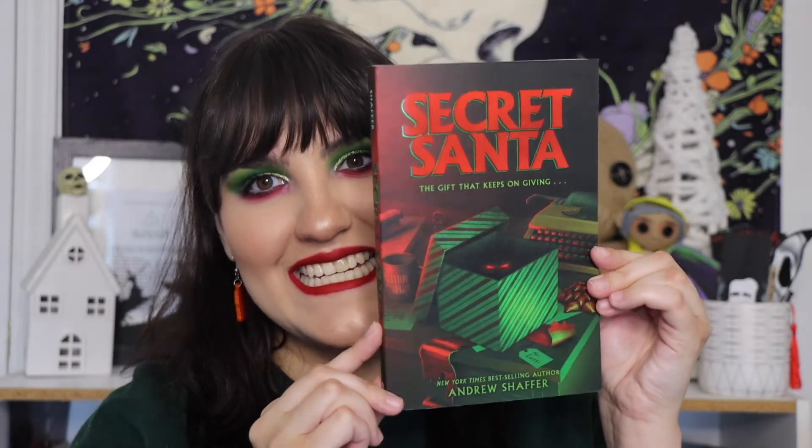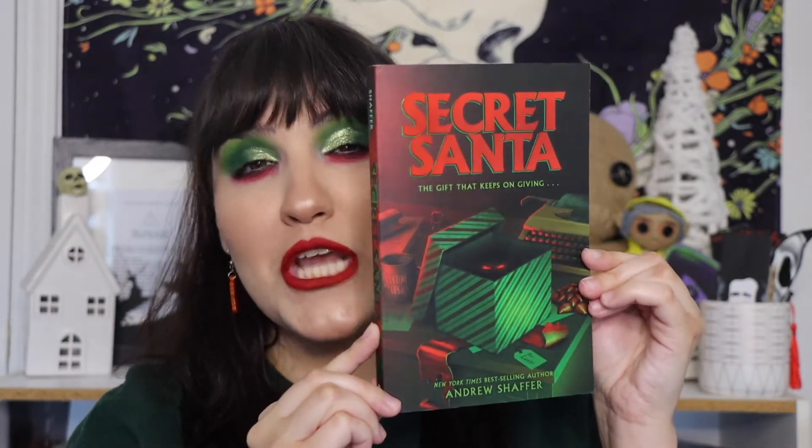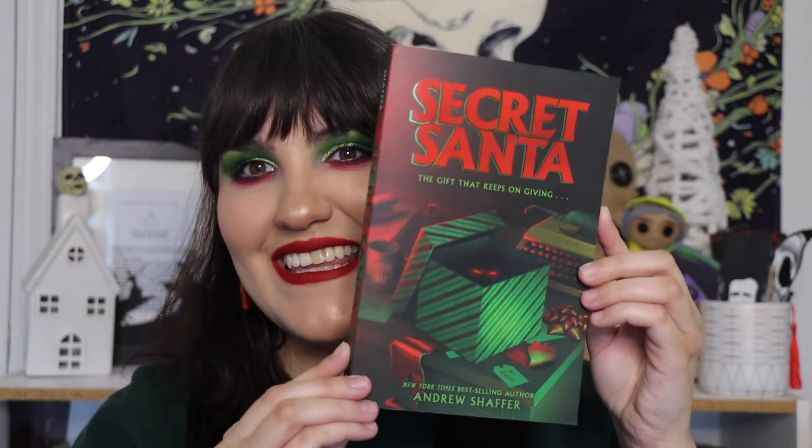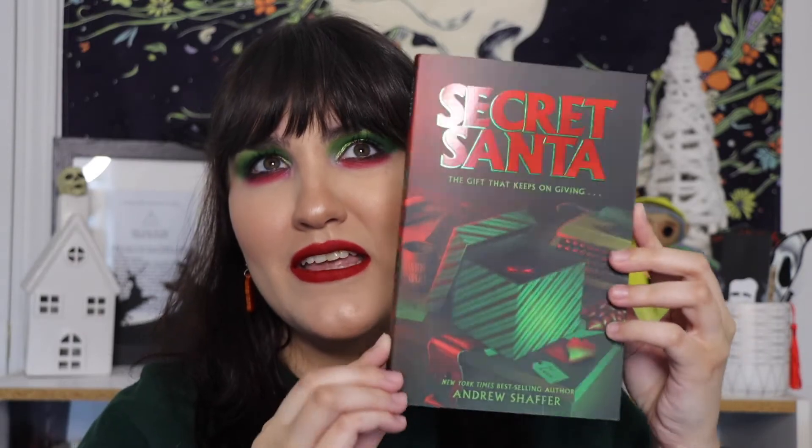Today we're talking about Secret Santa by Andrew Schaefer — I believe that's how you say his last name, though I'm not quite sure. I hope that's correct. My poor ring light is going to make the glossiness a little annoying, but I am so excited to talk about this book.